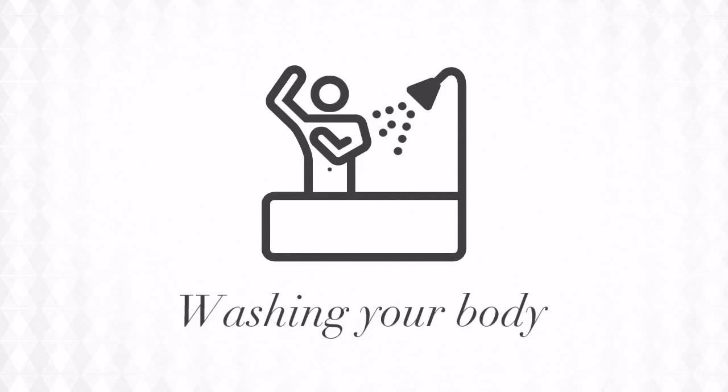Hopefully you're washing your body correctly, and now you can speak about it correctly as well.